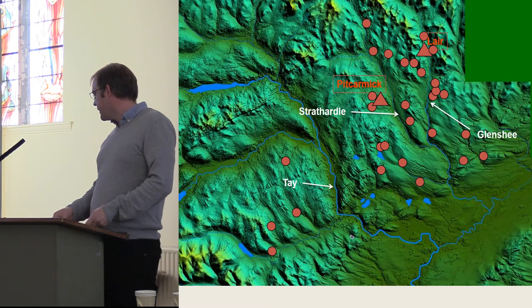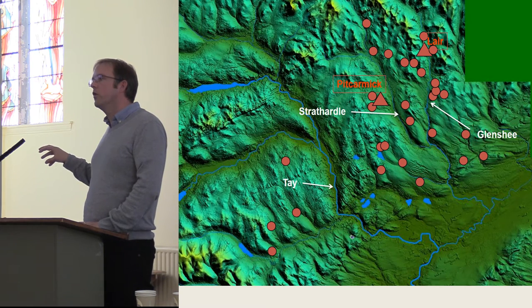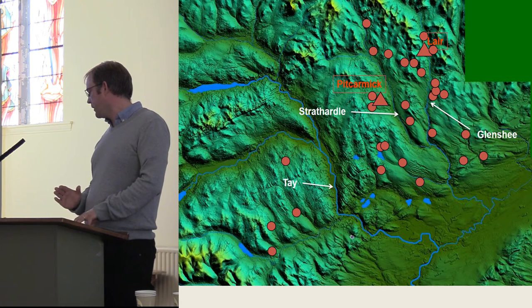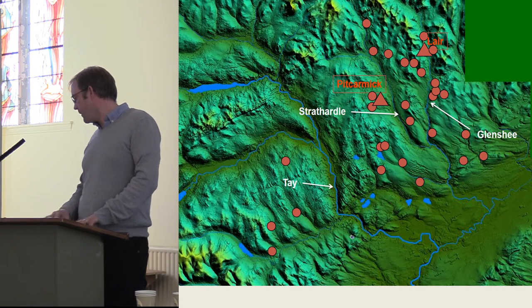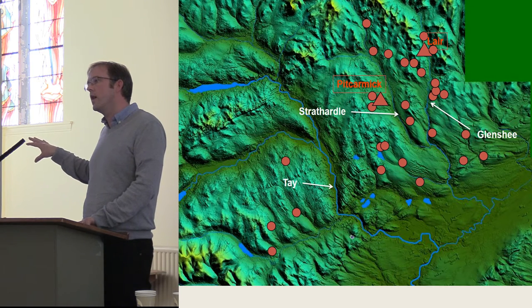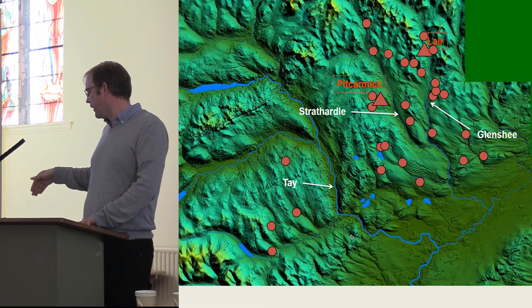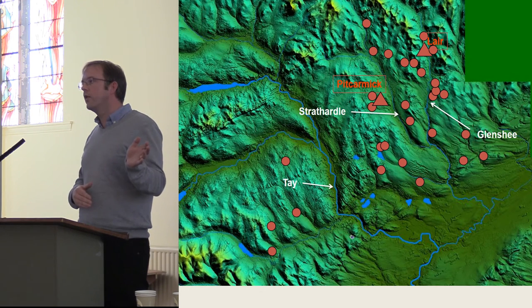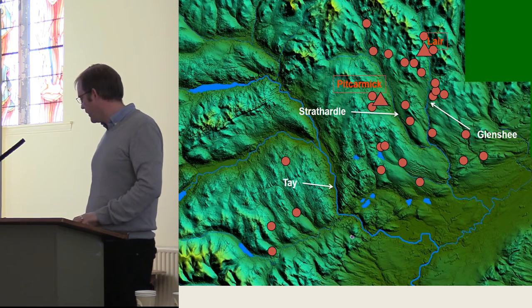This distribution map shows where the Royal Commission recorded these types of structures. You can see Glen Shea on the right-hand side, Strathardal in the middle, and the Tay in the west. The concentration is quite clearly to the east of the Tay, up the glens and off the side glens of Strathardal and Glen Shea, with a few outliers to the west of the Tay but pretty much concentrated to the east.